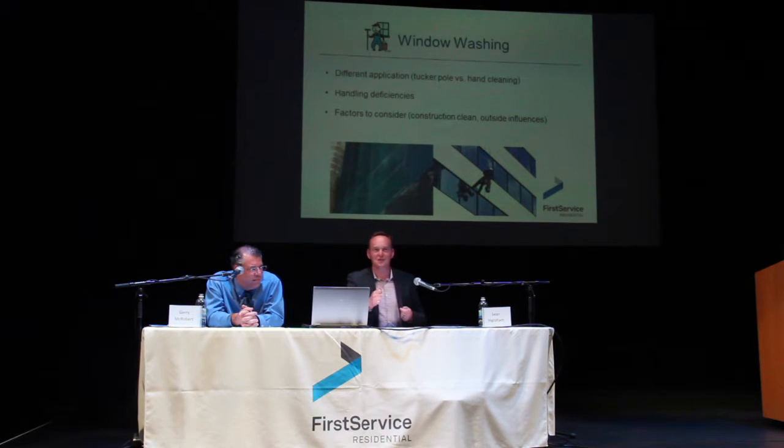The most effective approach is for stratas to hand out stickers — really like sticky notes. When the window washers go down the building, they know, for example, 7th floor, 3 windows in — because you're hanging off a building — oh, there's the sticky, I know I need to clean that window. Because any job is going to have deficiencies, it's just a really great way of handling them.